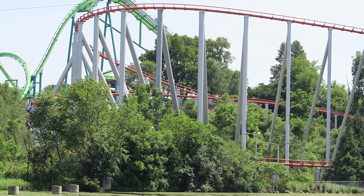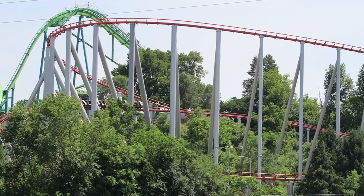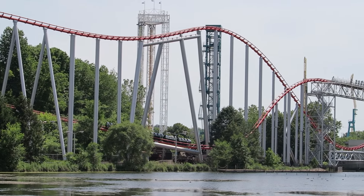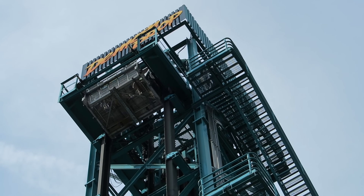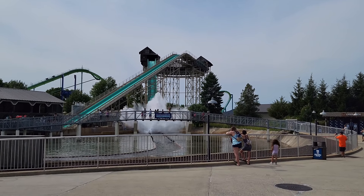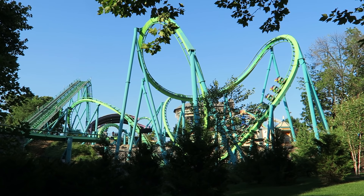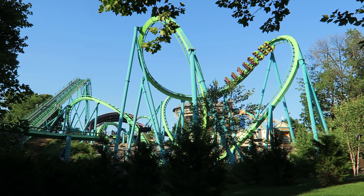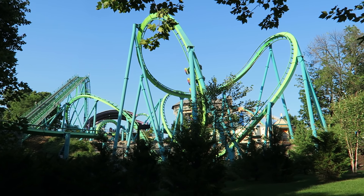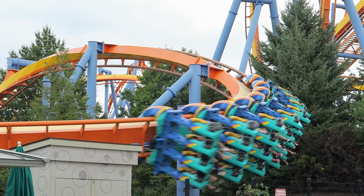So those are the top 15 rides and attractions at Dorney Park. What is your favorite ride at this Pennsylvania theme park? Let me know your thoughts on any of the rides I mentioned, or any you think I missed, down in the comments. If you enjoyed this countdown, I'd appreciate it if you gave this video a like and considered subscribing, because there will be a lot more roller coaster and amusement park videos here at Canopy Coaster.